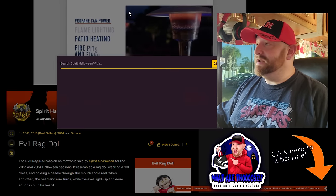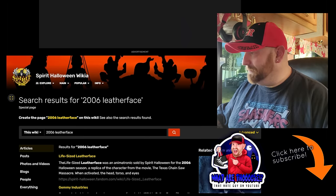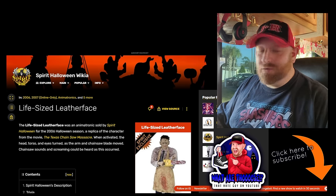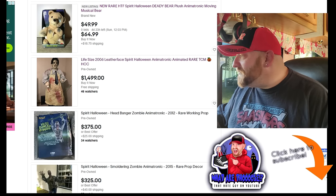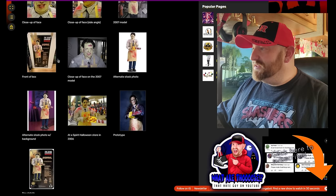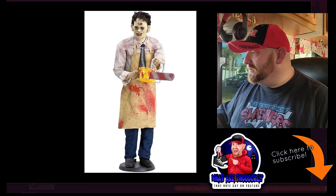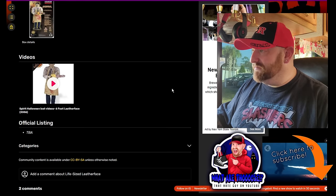Let's go over to the Spirit Halloween Wikia and look up 2006 Leatherface. Okay, life-size Leatherface — here he is, 2006. He was originally 225 bucks, now he's 1,500 on eBay. It says 2006-2007, online only. Here's what the box looked like and here's what he looks like all set up. Let's find a video.